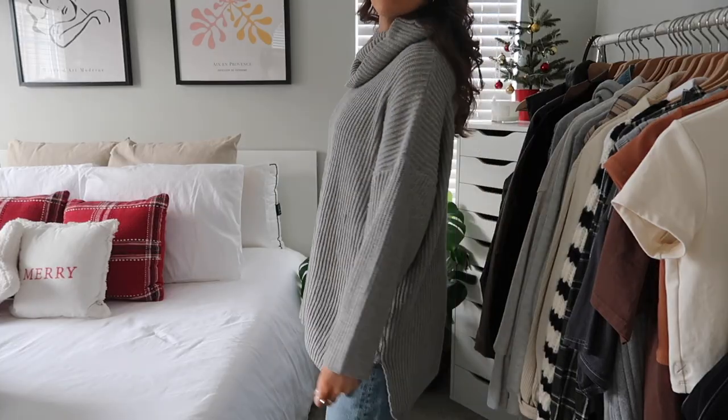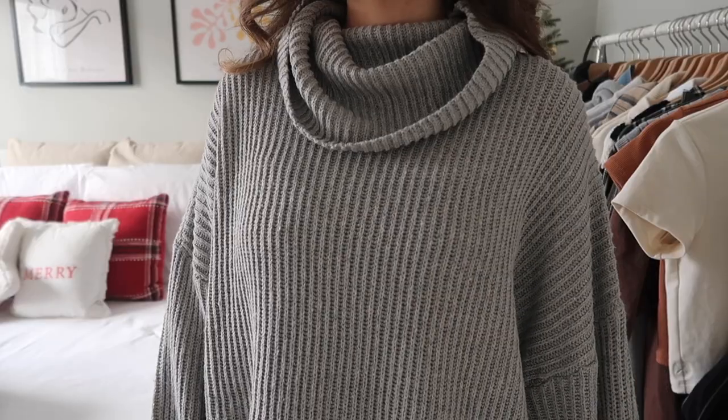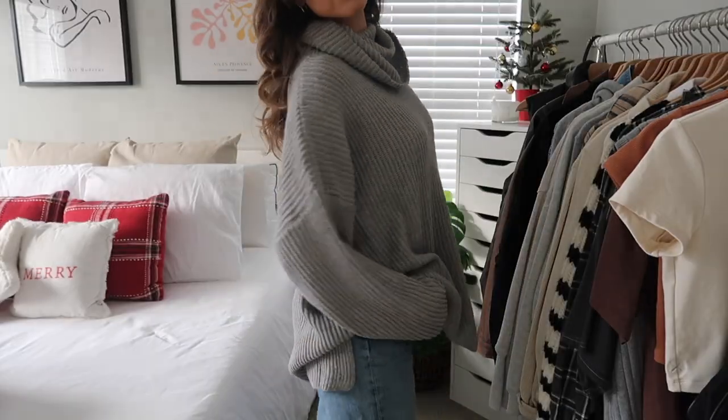Next I got this gray sweater. If you watched my recent video recreating Pinterest outfits, you'd know why — I mentioned I was looking for a specific style of sweater and this is exactly it. I was so excited when I saw it on the Show Po website because I've been looking for one like this. It's really soft, really cozy, and just the perfect fit.